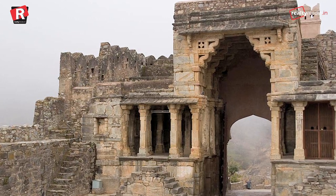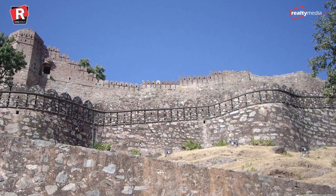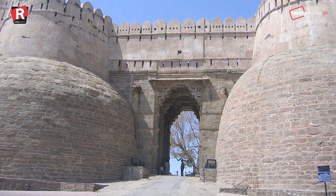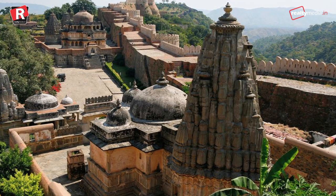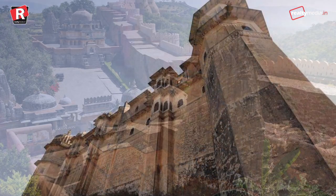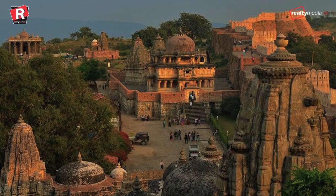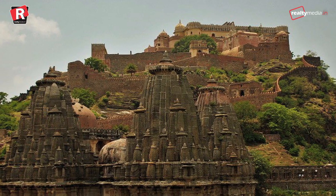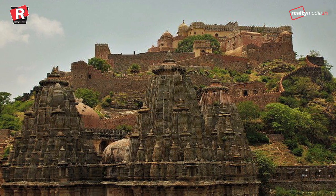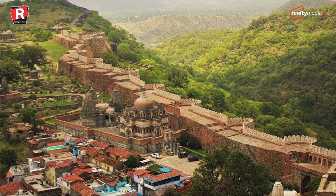Kumbhalgarh Fort is designed with seven massive gates and seven ramparts, one within the other. One enters the fort through the main entrance gate known as Ram Pole. The main buildings inside this magnificent citadel are Badal Mahal, Shiva Temple, Vedi Temple, Nilkant Mahadev Temple, and Mamadev Temple. The fort complex has around 360 temples, out of which 300 are Jain temples and the rest are Hindu.